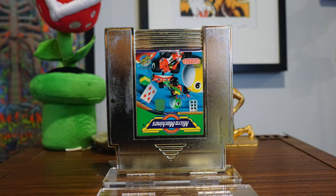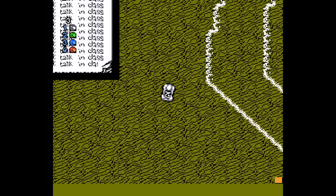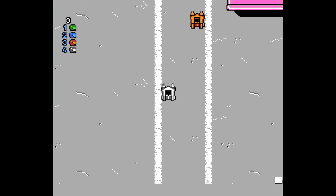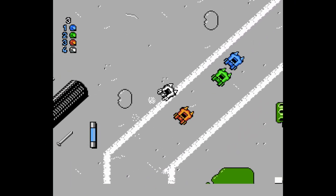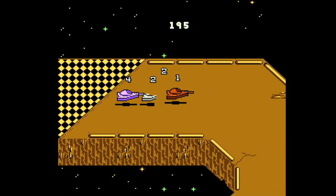Micro Machines is often cited as the best unofficial NES game, and yeah, it's pretty good. Just good old top-down racing with a multiplayer capability and lots of different stages, characters, and vehicles. I wouldn't rank it above RC Pro-Am or Galaxy 5000, but it's pretty solid.